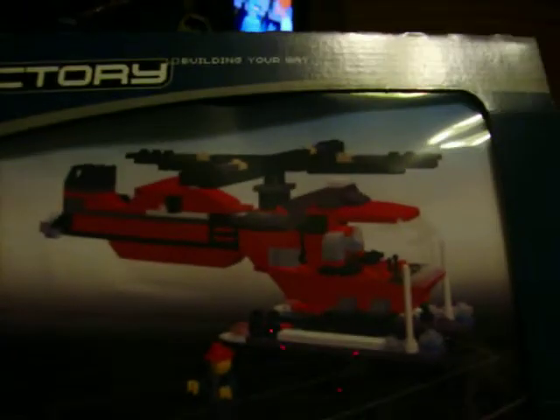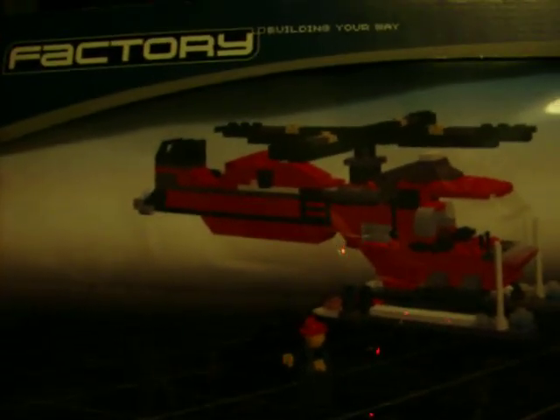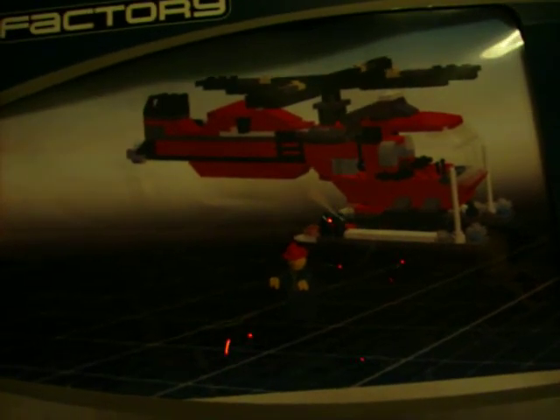I strongly, 100% suggest to everyone that likes Legos, or likes toys, or just likes having fun, or likes computer programs — go to lego.com and download Lego Factory. Because you can use it for free as long as you want. You don't have to order anything, but you can build whatever you want and it will tell you how much it costs. Thank you.